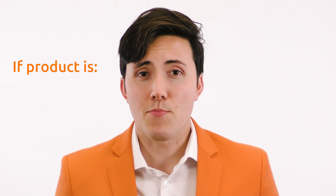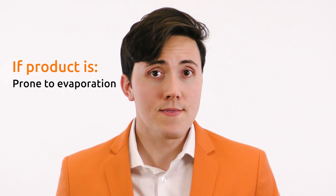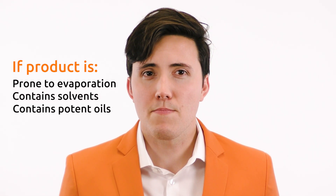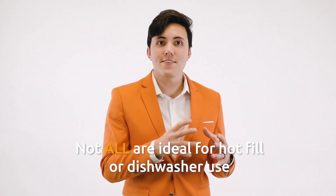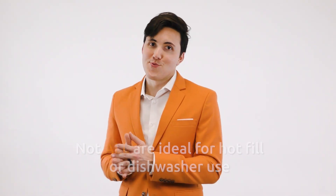Also, other materials are recommended for your container if your product is prone to evaporation, contains solvents, and potent oils. Lastly, not all polypropylene packaging is ideal for hot fill or dishwasher use. So, as with all packaging, it's important that you test your product with the packaging that you're interested in to make sure that the container is a good fit for your product and your processes.